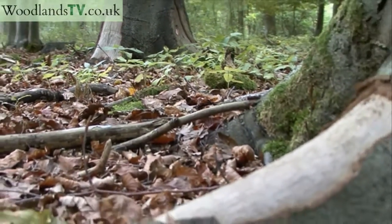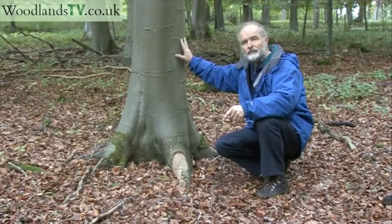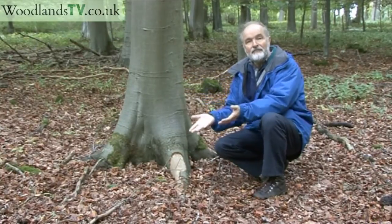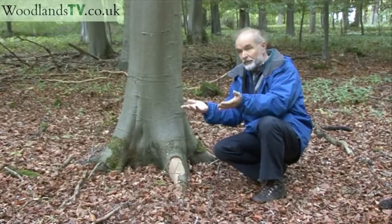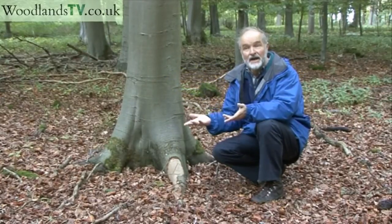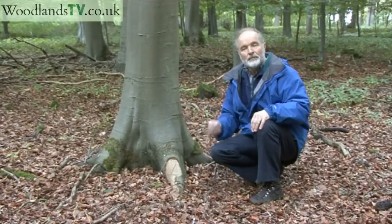But often the squirrels will do damage by stripping the bark on the main trunk, usually of rather smaller trees than perhaps this one. And if they strip the bark all the way around, everything above the damage, the tree dies. Also, even with this kind of damage on the root spur or on the base of the trunk, it introduces a possibility of decay and other defects that gets into the timber.